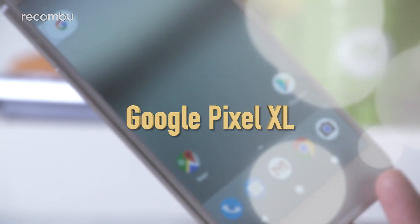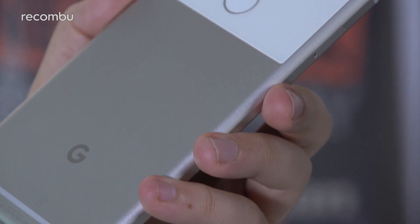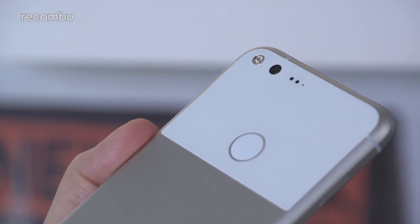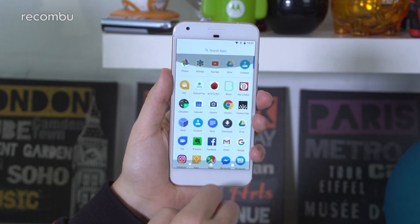Google Pixel XL. Google's Pixel XL is about to be succeeded by the sequel, but we can't fault that original handset for its longevity. The massive 3,400mAh battery can handle up to two days of use on a single charge, in part thanks to Android 7.1's Doze On The Go functionality for greater power efficiency.